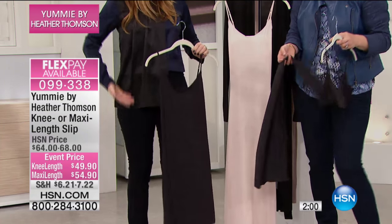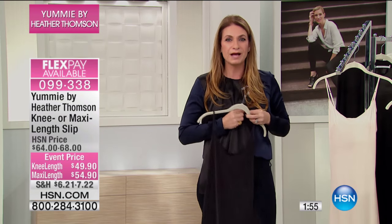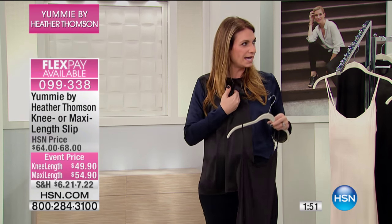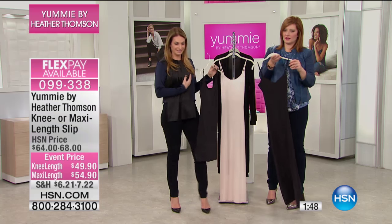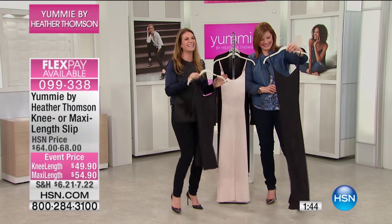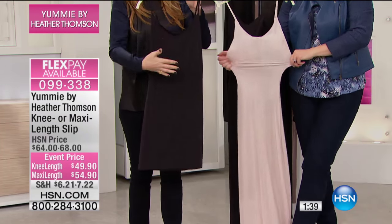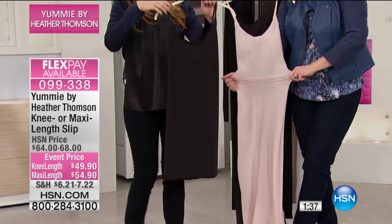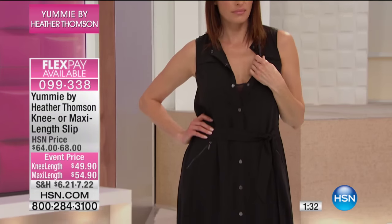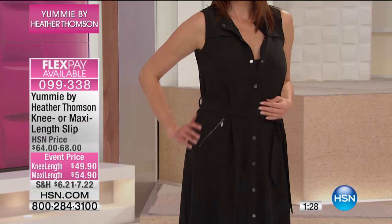I often wear this one underneath a blouse and a pencil skirt. I put this on, then put the pencil skirt on, and I'll open the blouse and let the chemise show. You know how sometimes when you button the blouse it's in the wrong place — too low or too high — and then it splits in the center? It's a great piece for under an ensemble, a two-piece ensemble as well. And there you can see that beautiful stretch. Angie has it over just a simple little button-up dress.